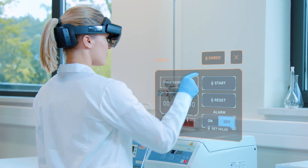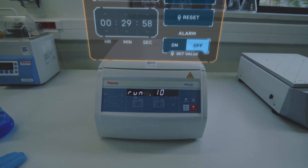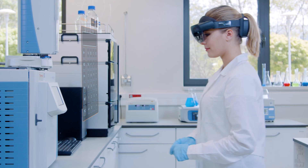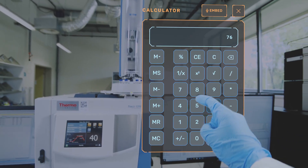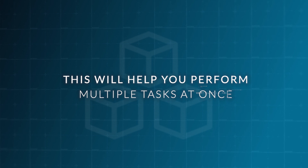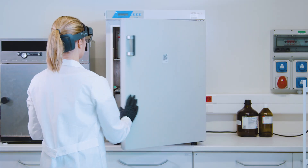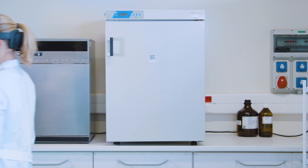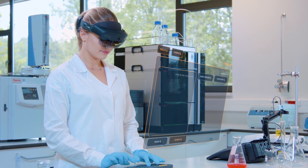Thanks to Holo4Labs, you can use a virtual calculator, stopwatch, timer, or notepad, which you can assign to the examined sample. This will help you perform multiple tasks at once. You will not forget to take a specimen out of the refrigerator after a set time, and all additional notes regarding the sample will always be available.